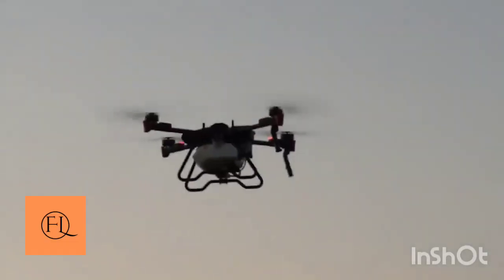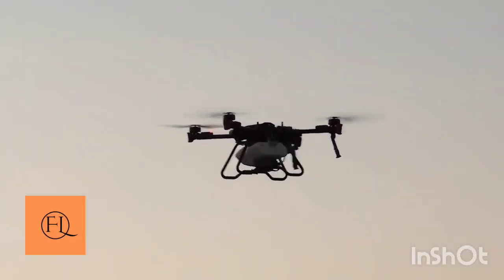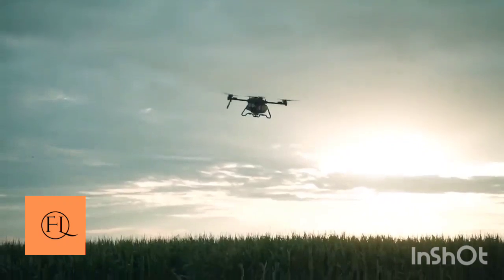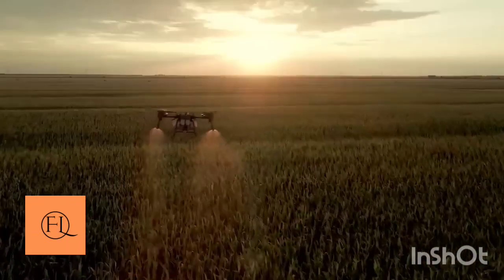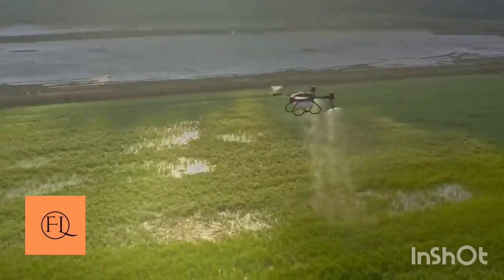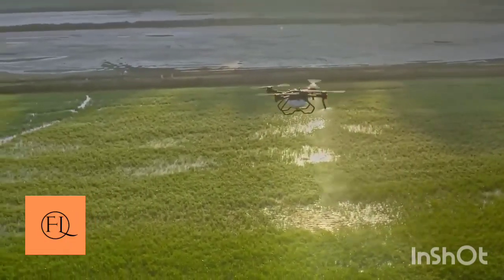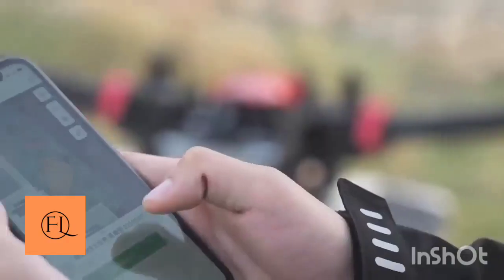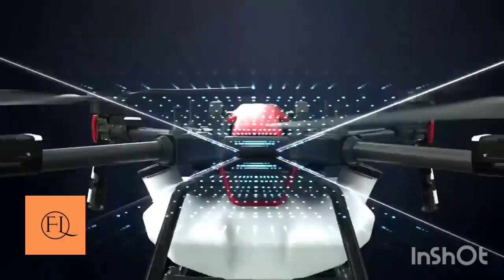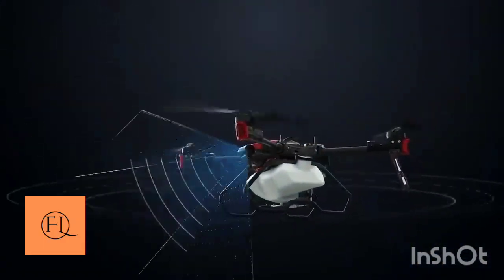Here comes the drone. You can watch the drone — the drone is spinning. That is also an agricultural drone.